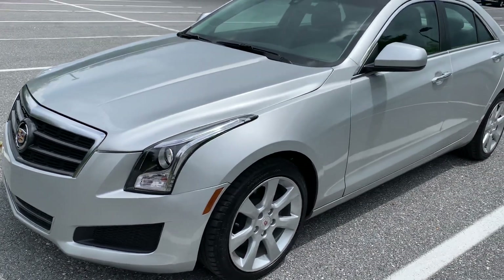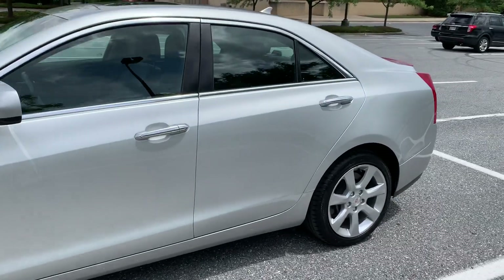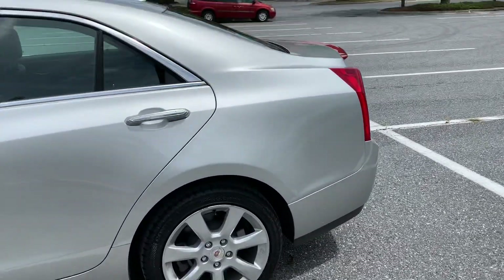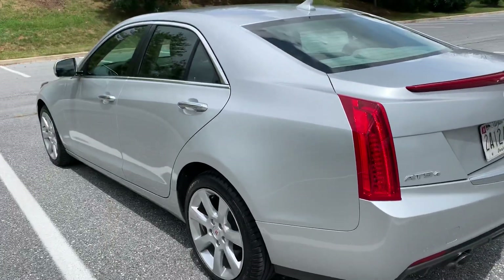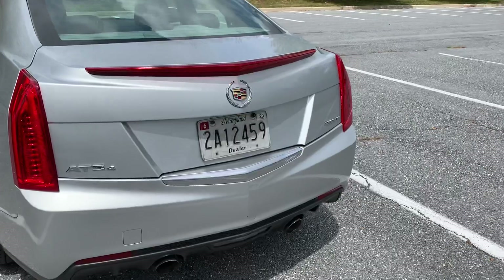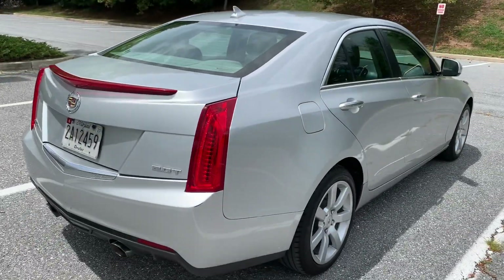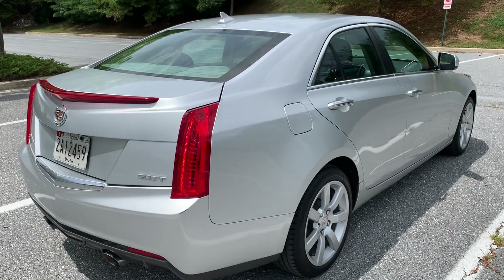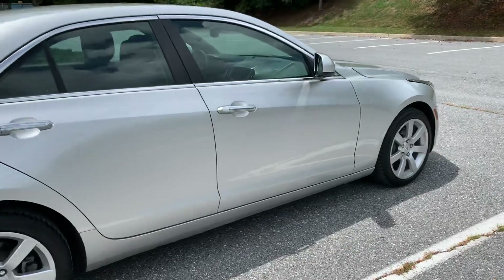This is going to be video number one — a 2014 Cadillac ATS for Car Plaza LLC in Baltimore, Maryland. This is a 2014 ATS with 41,000 miles. Very nice car, just got done driving it. Drives excellent. Going to be posting a driving video as well as an engine running video where you can just hear the motor.